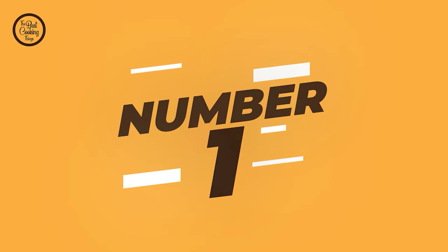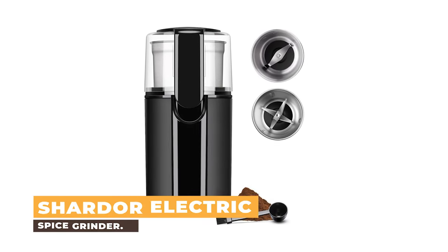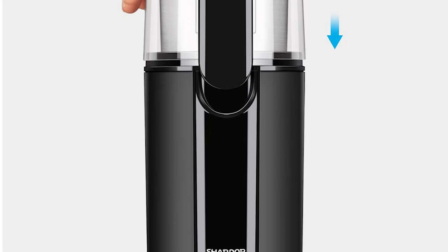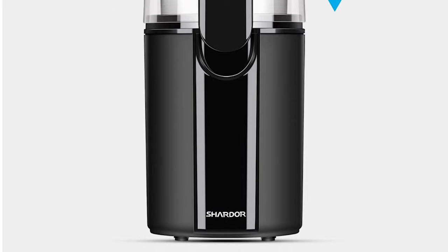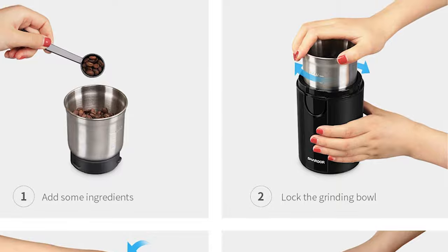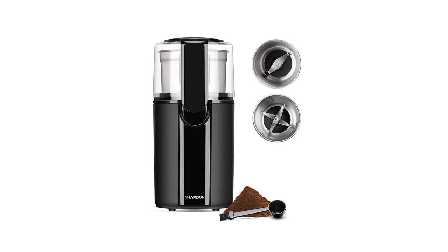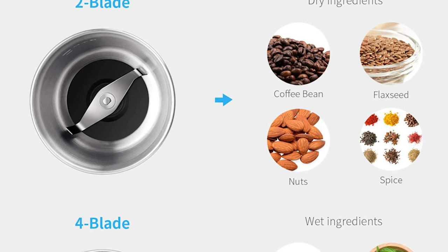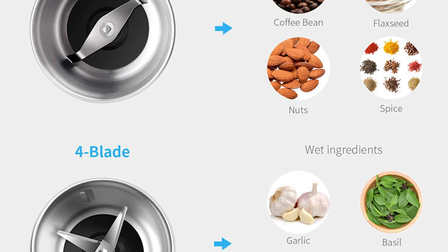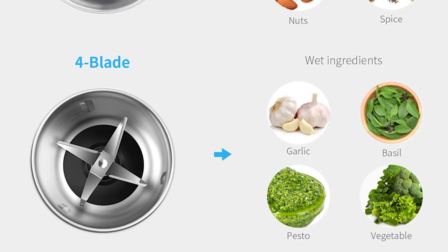Number 1: Chardor Electric Spice Grinder. If you are looking for the best spice grinder, look at this Chardor Electric Spice Grinder — one of the best on the market. It is expertly designed to be the perfect cooking multi-tasking tool. This Chardor Electric Spice Grinder has two bowls to grind different ingredients. One bowl with two blades is for dry grinding, like coffee beans, grains, and spices. One bowl with four blades is for wet grinding, like garlic, basil, and vegetables.